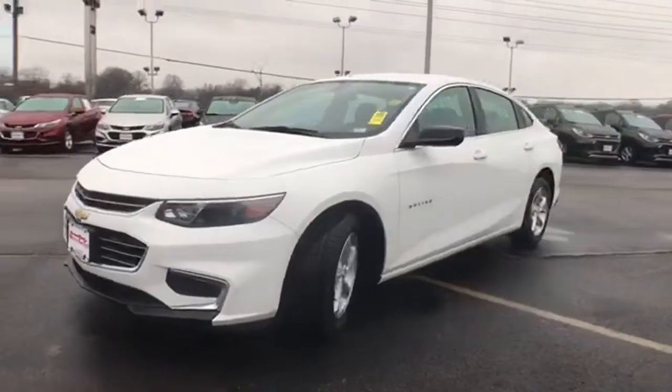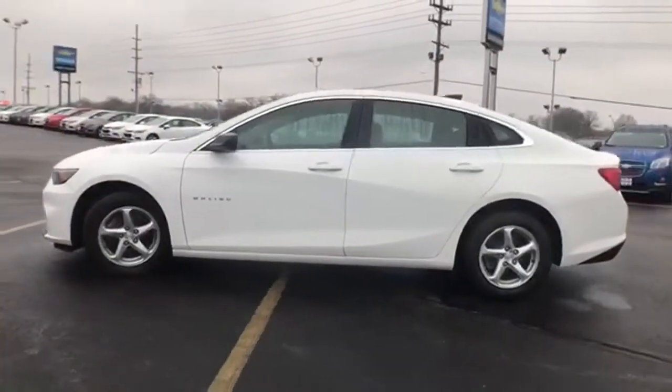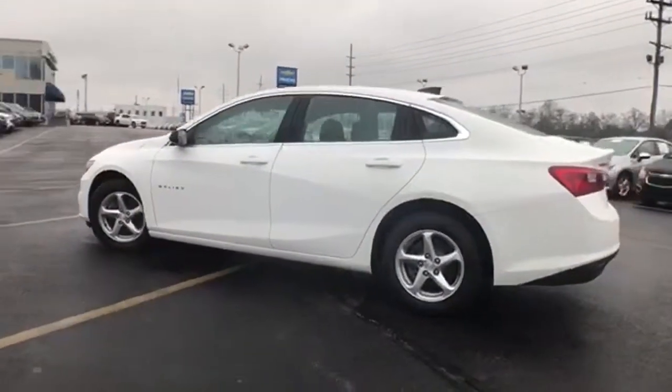It's a 2018 Chevrolet Malibu. Dramatic style with a strong sense of safety. This Malibu is style with a purpose.